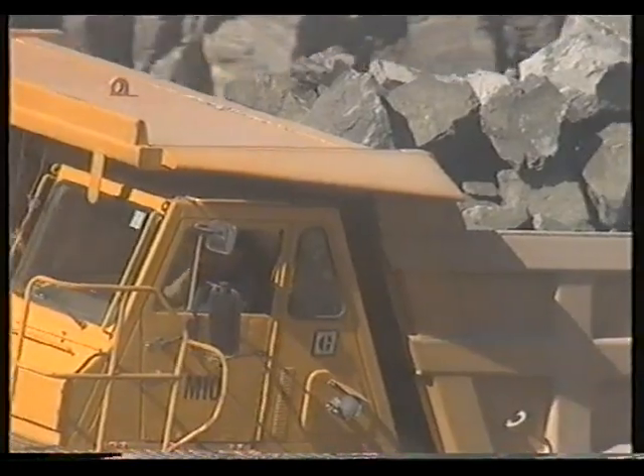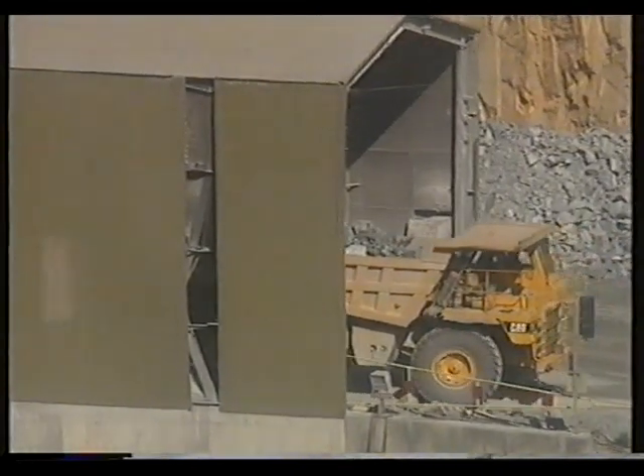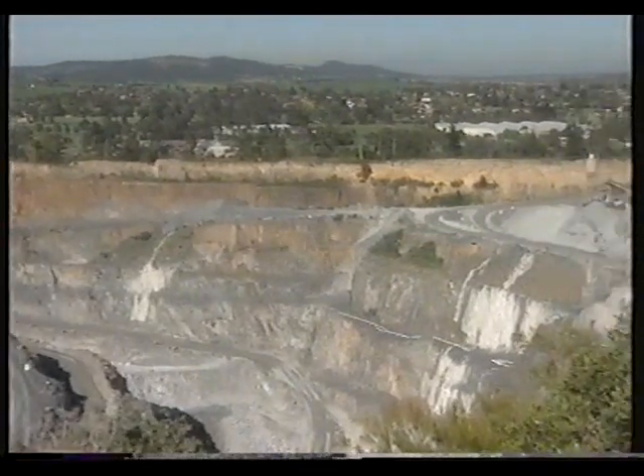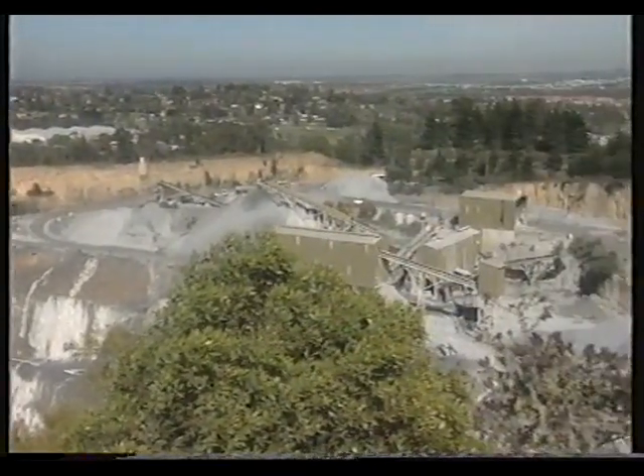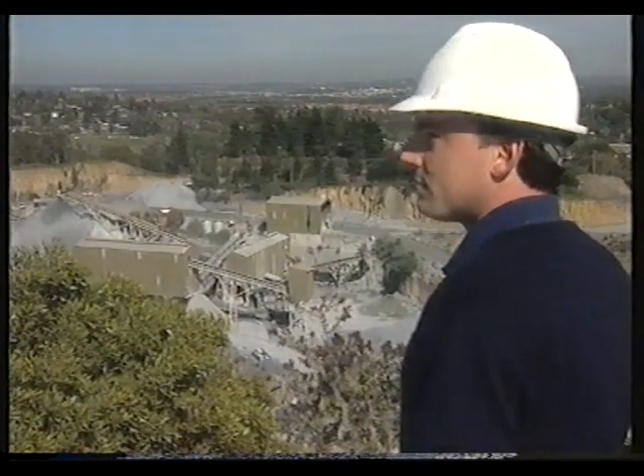The CSR ReadyMix quarry at Ferntree Gully will cease extraction in December 1995, at which stage rehabilitation of the quarry will take place. Once rehabilitation has been completed, the land will be given back to the people of Ferntree Gully for their enjoyment and future benefit. When we develop and move on to the rehabilitation program, we hope to have that same pride and dedication for its success. ReadyMix is optimistic about the future of this area.